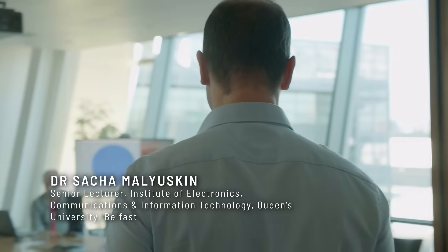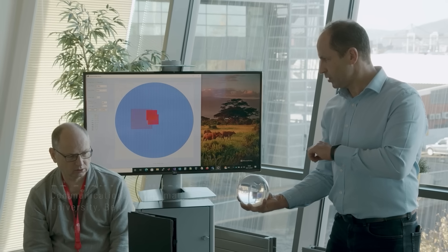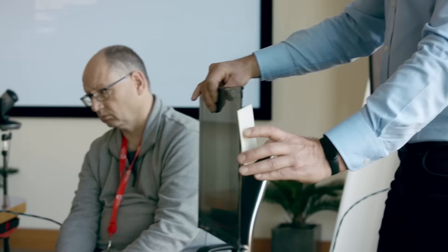My name is Dr. Sasha Maluskin and I'm principal investigator for the Artemis-led project on collision avoidance for zero carbon maritime technology. Our research team is comprised of four people: a digital front-end developer, an analog engineer, a software developer, and myself overseeing the overall project.